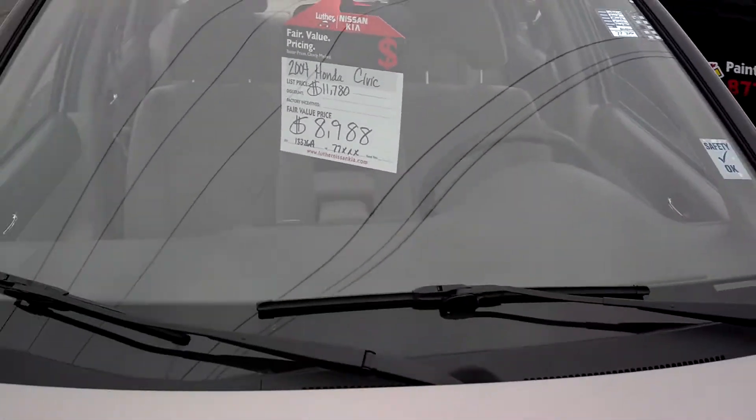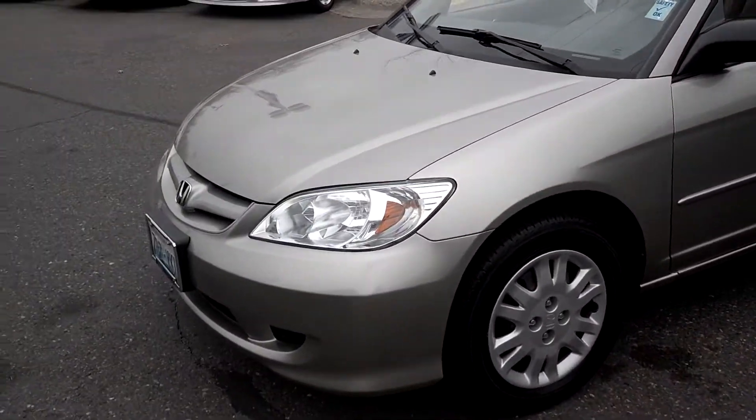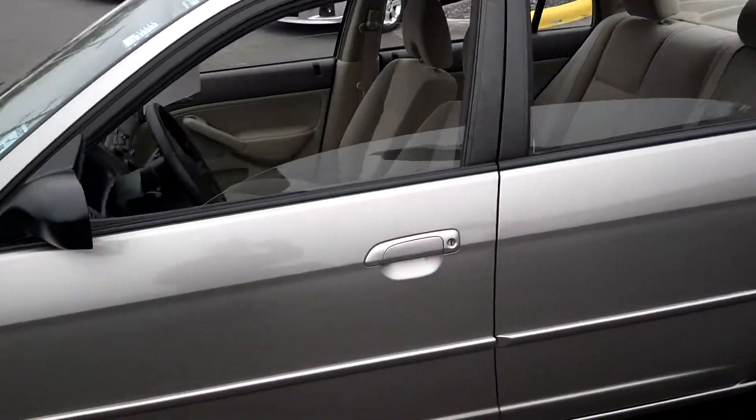Just 77,000 miles on it. Very clean — no dents in the paintwork, paint looks really good all the way around. Tires look solid, and just a great runner with only 77,000 miles.